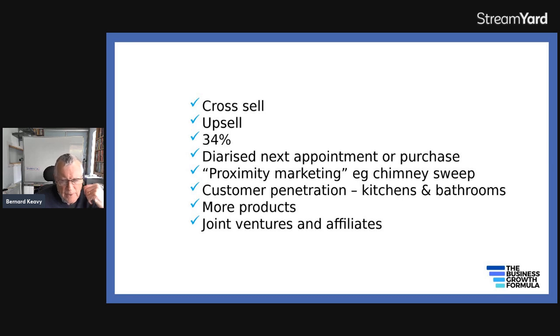34% is the figure — if you include a cross-sell and upsell at the point of sale, 34% of customers would generally take advantage of it. If you have regular meetings — consultancy meetings, hairdresser meetings, or whatever — and you diarize the next appointment, you're far more likely to get regular meetings than if you don't. You could get 13 meetings in a year instead of 10, 11 or 12, which would be a 10% or more increase in your revenue and a lot more than that on the bottom line.